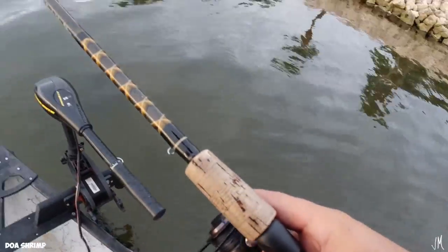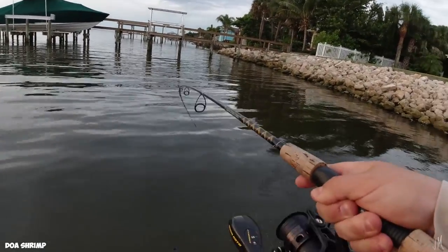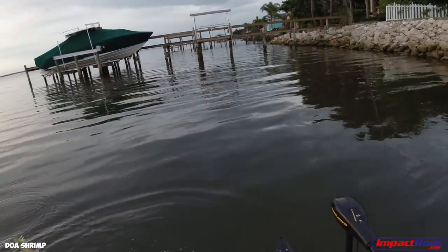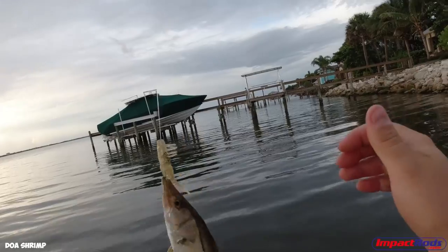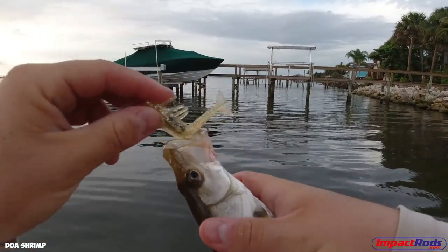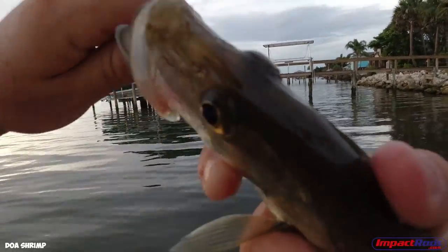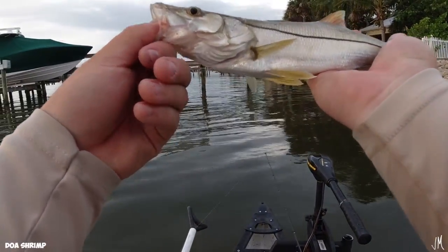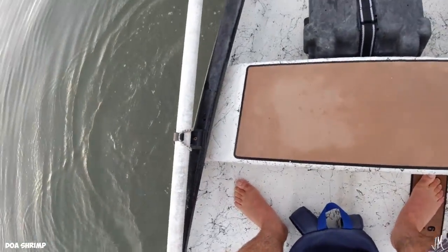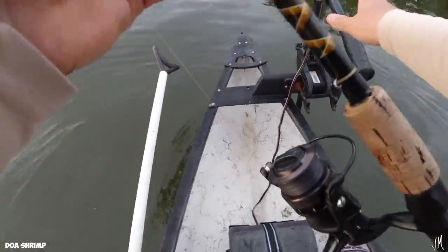Just a little dink but it's a second fish for the DOA shrimp. Another little snook — another two-pointer. So now the DOA is at four points. Just a little dink but four points for the DOA shrimp, toss him back.